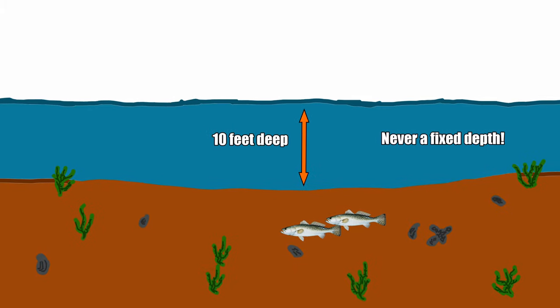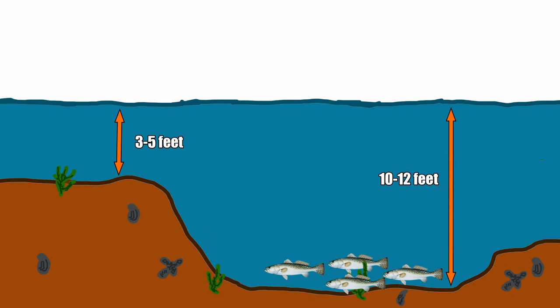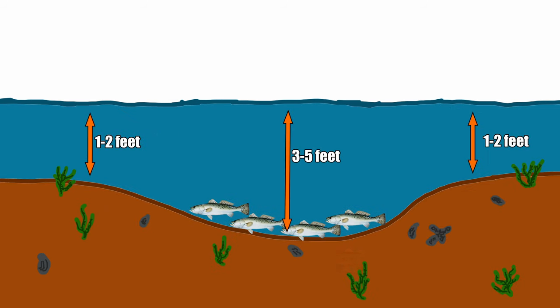Now, the term 'deep hole' is somewhat of a misnomer, because not all deep holes on Louisiana's coast are shaped like a hole. In fact, they tend to be shaped more like tubs or swimming pools, but can take many different forms. The key is that they are relatively deeper than the surrounding area. This is not a specific depth such as a fixed number like 10 feet or 25 feet — it's relative. A good example would be 10 to 12 feet deep surrounded by marsh that is 3 to 5 feet deep, or it could be 3 to 5 feet if the surrounding water is 1 to 2 feet.